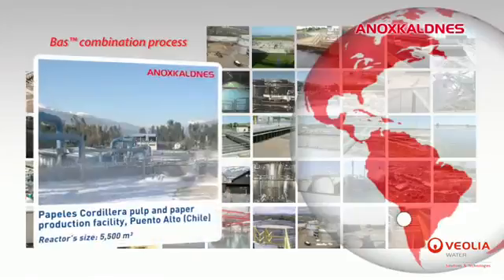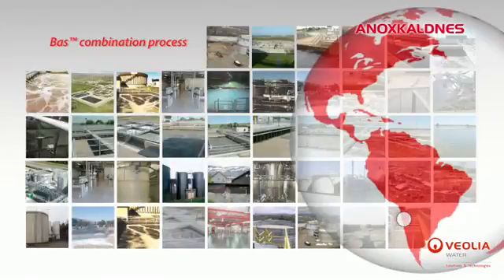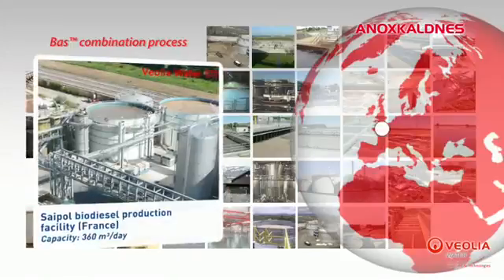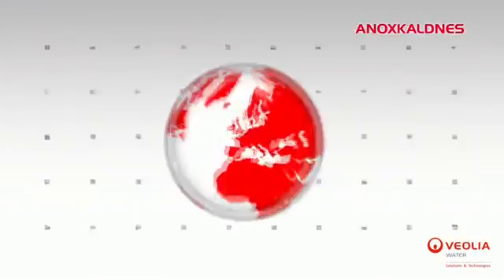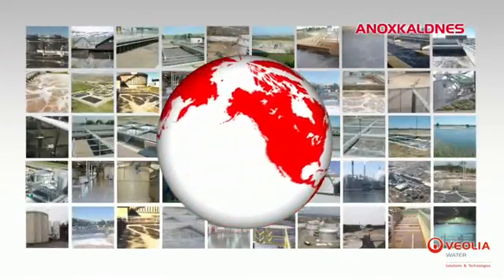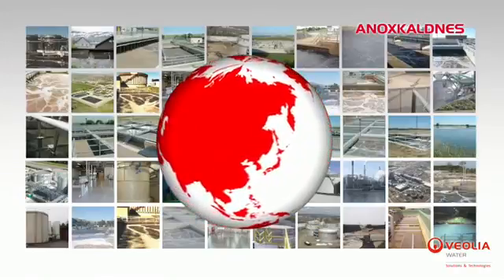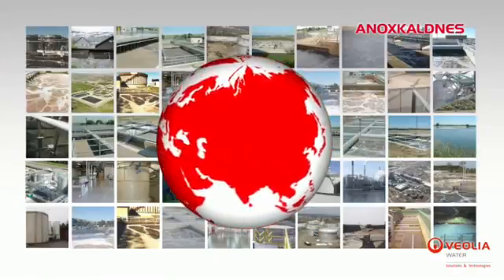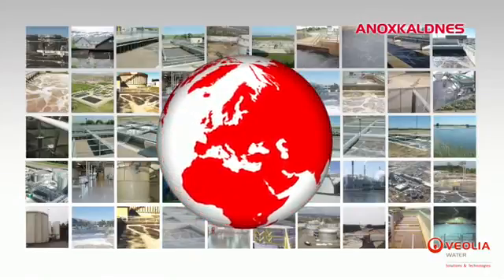There are numerous BAS references around the world, for example at the Papeles Cordelia pulp and paper plant located in Puerto Alto, Chile, and at the Sepol biodiesel production facility located in Normandy, France. With more than 700 references worldwide, the MBBR technologies have proven their efficiency in both the municipal and industrial markets, whether for new plants or the upgrade of existing facilities.